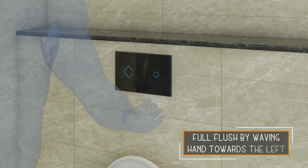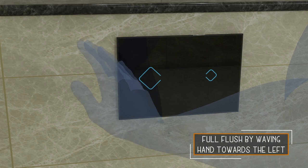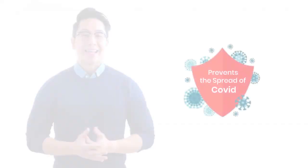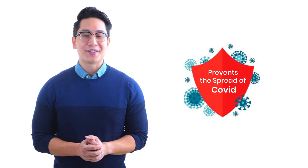Euronics brings you concealed cisterns which work on a sensor valve technology, which does not require any form of contact while flushing. This can help prevent diseases like COVID.